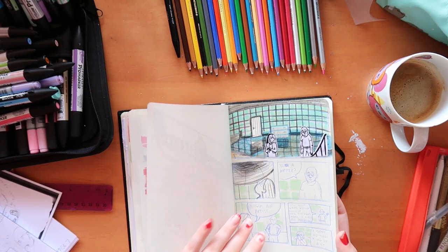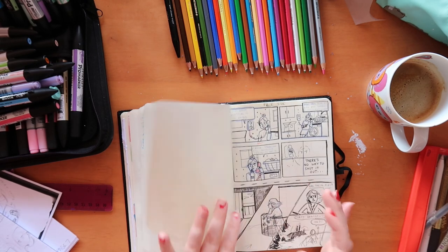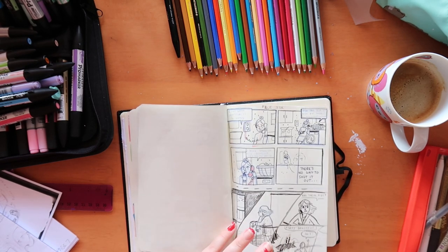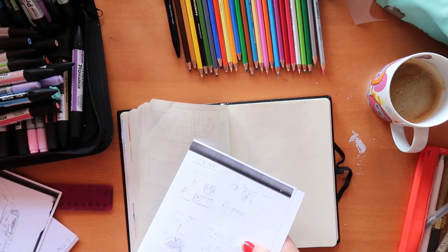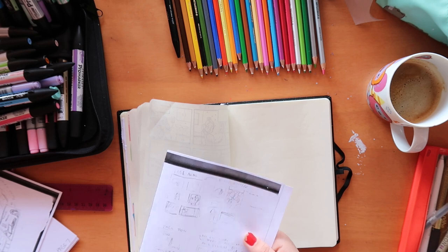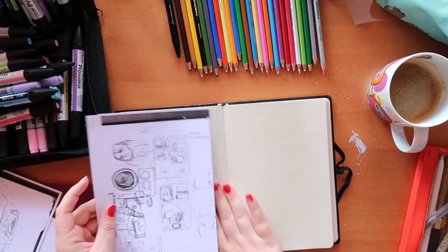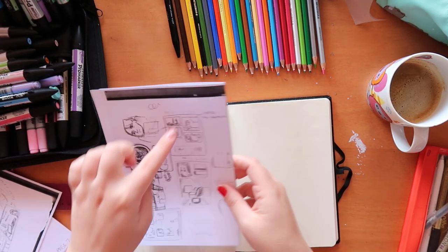I'm trying to catch up because last week was a bit all over the place work-wise. I think I'll be fine because after this I get a bit more detailed with the thumbnails, so it should be good. I'm ready to go — I'm going to work on this next page now.